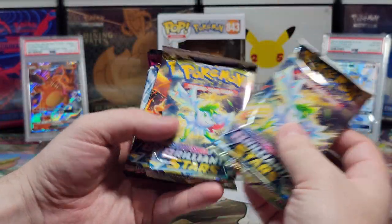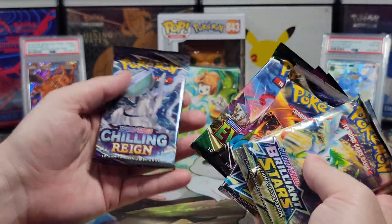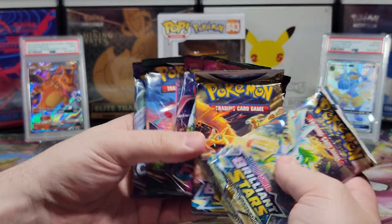It has a Brilliant Stars, three Brilliant Stars total, two Fusion Strikes, an Evolving Skies, and a Chilling Reign — seven packs. I really like this mix.